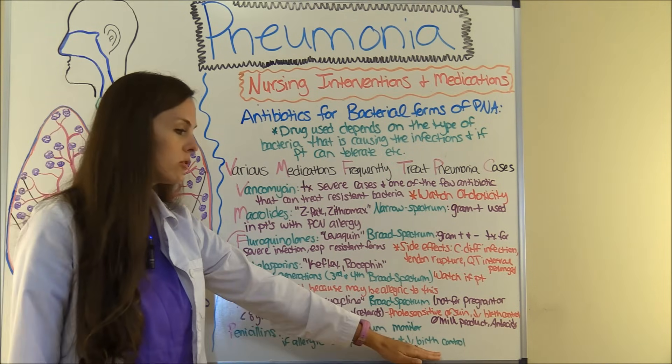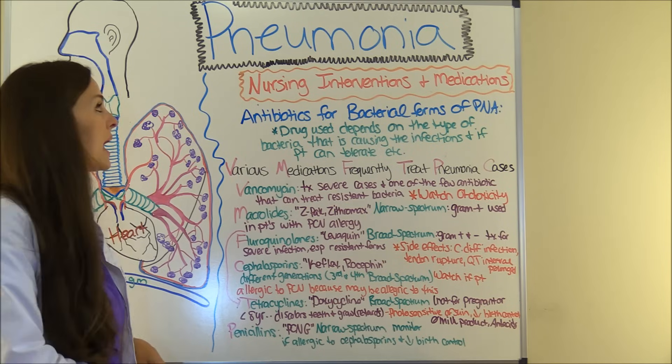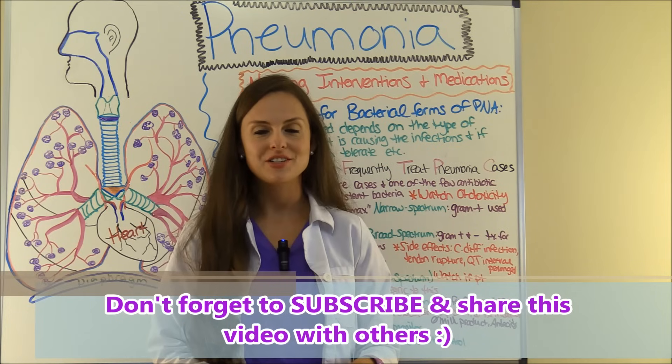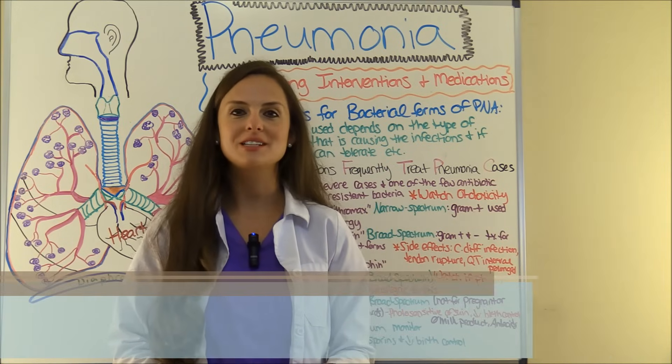The last drug category is penicillin — a popular one is penicillin G. This is a narrow-spectrum drug. Your narrow-spectrum drugs in this group are macrolides, penicillins, and early generations of cephalosporins; everything else — third, fourth generations and the others — are broad-spectrum. Penicillin also decreases the effectiveness of birth control, so make sure you assess if your patient is on birth control. That is part two of pneumonia, covering nursing interventions and medications. Be sure to watch part one, and thank you so much for watching — please consider subscribing.